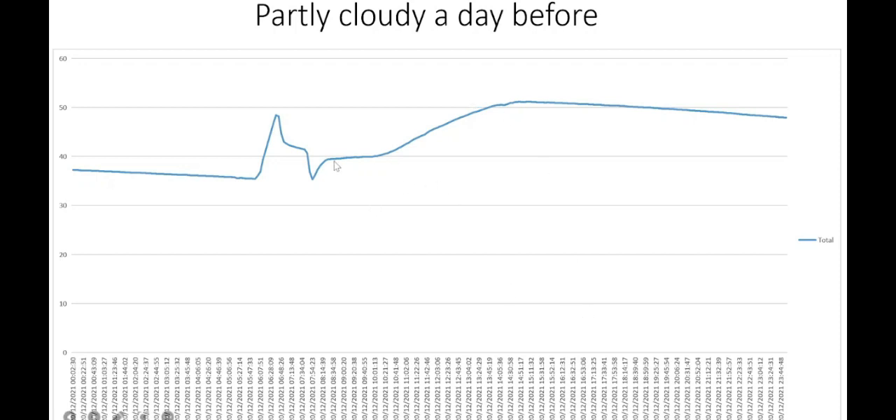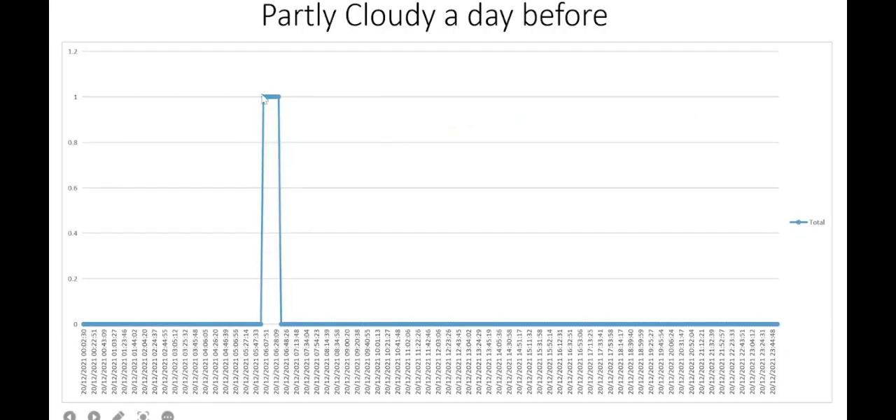Thereafter, the sun takes over around noon as the cloud cover normally clears out by the morning. The sun starts heating up the water and it peaks at just over 50 degrees by 4 p.m., then starts dropping again. The same day shows the element was turned on to meet the morning hot water demand — for about 45 minutes — and then it was off for the rest of the day. We probably used just under 4 kilowatt hours of electricity to heat the water.